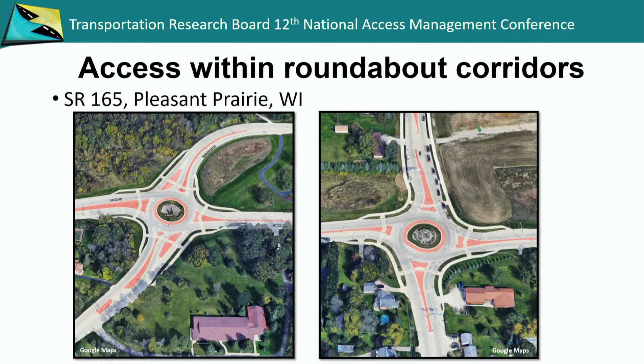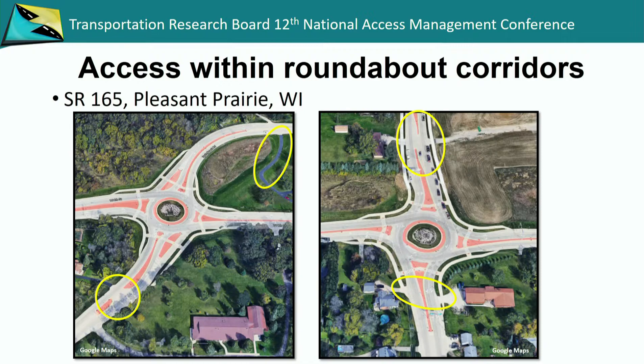Looking closer at each intersection, the one on the west has individual driveway access points on the south providing full access for residential properties. On the north, the old road used to be right there — one driveway was relocated and brought up to a spot where they could have full access and better sight distance. There's a wider median on the north leg allowing left turns with actual left turn lanes through there. On the south leg, access was restricted with the raised median. All sorts of different treatments on this one project, in addition to restricting the corridor to right-in, right-out.